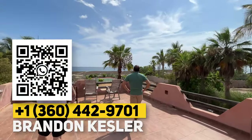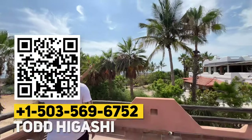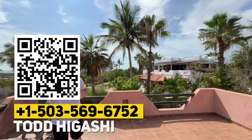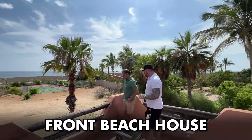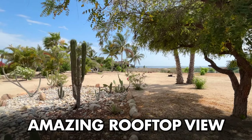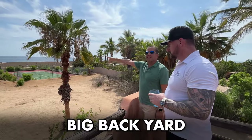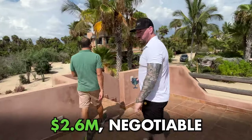There's so much you could do up here, and there are no restrictions on palapas. You could build something like the neighbor's house, or go up a second floor. That is the front beach house — four bedrooms with a rooftop that is sick. It's got a big backyard behind it that's untouched, and it's a one-acre piece. We're asking 2.6, negotiable.